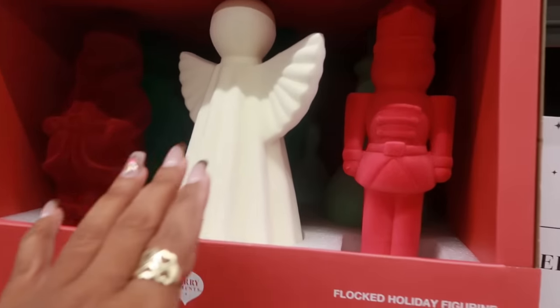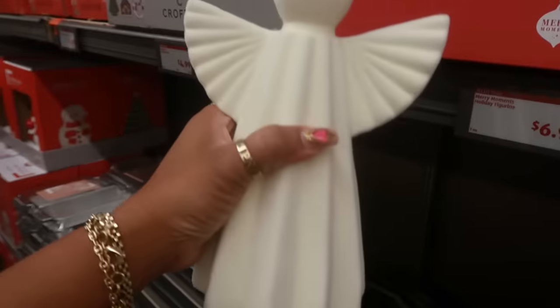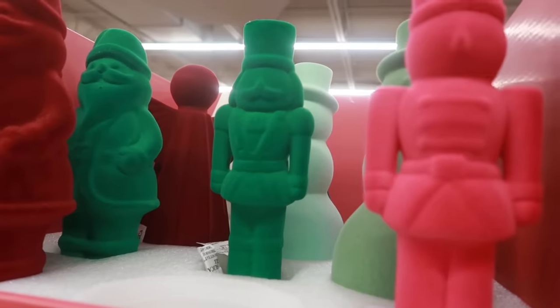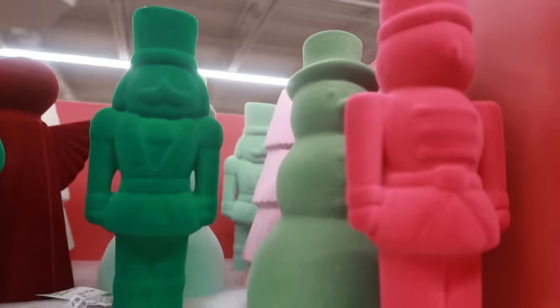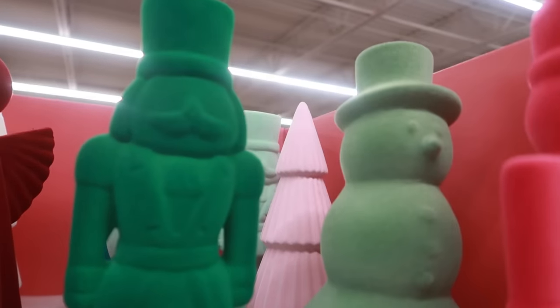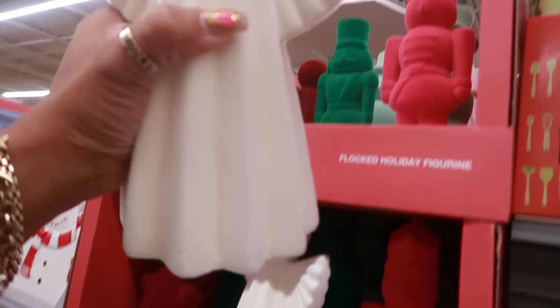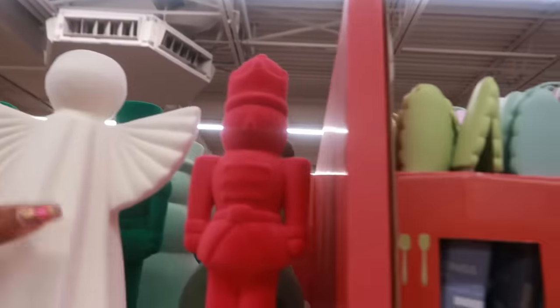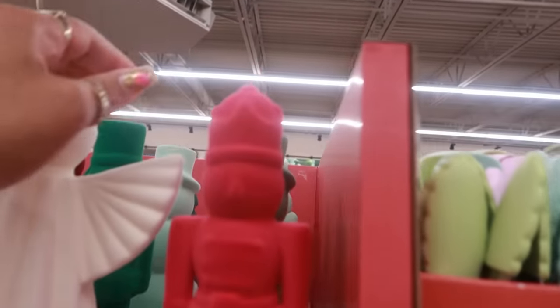There are some flocked holiday figures. Look at the angel — that's nice, and these are $7. You've got the soldier, and I love that green. There's Santa, there's a snowman, there's a pink tree back there. There are two different shades of pink.